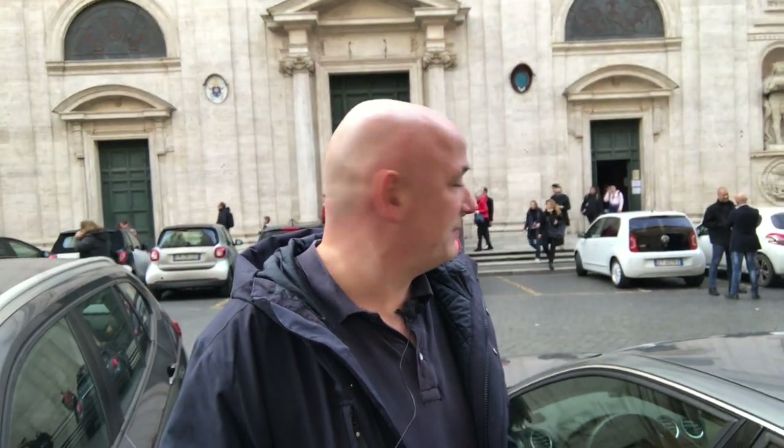Behind me there's a church, the San Luigi dei Francesi in Rome. It's the French church in Rome — San Luigi dei Francesi means St. Louis of the French. St. Louis is Louis IX, King of France, who brought back the crown of thorns to France. You can see behind me there are lots of people coming in and out — it's quite crowded inside, not because the French church is especially popular, but simply because of three paintings inside by Caravaggio.